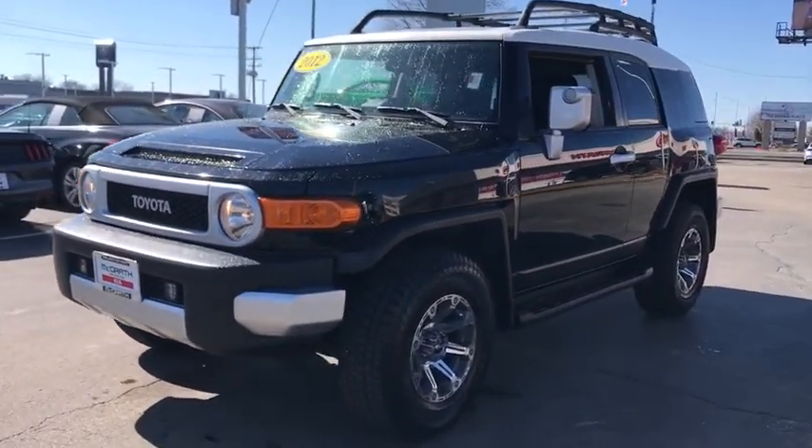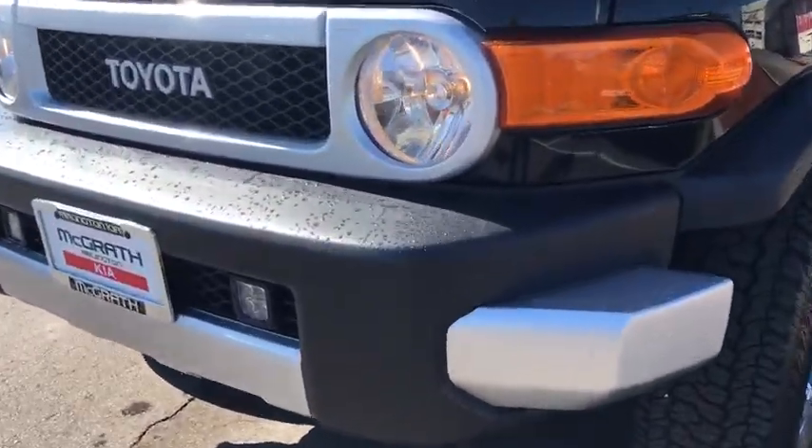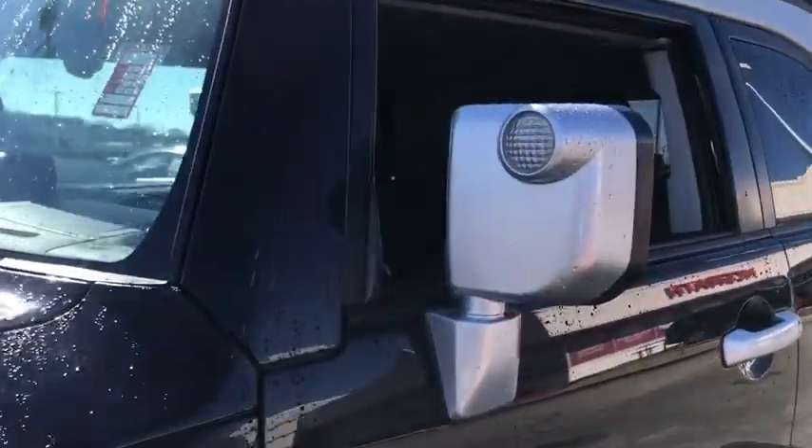Here are some of this vehicle's great options: traction control, dual airbags, power steering, four-wheel disc brakes, electronic stability control, rear window defroster, CD player.